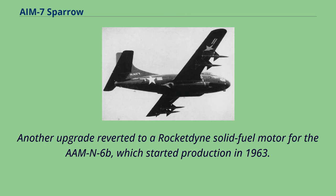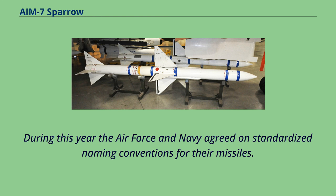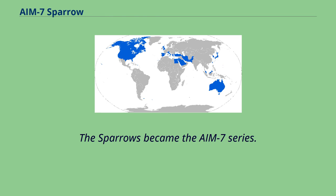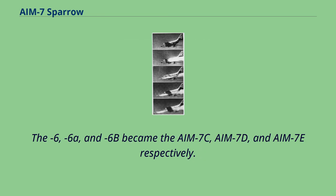Another upgrade reverted to a Rocketdyne solid fuel motor for the AAM-N-6B, which started production in 1963. The new motor significantly increased the maximum range to 35 km for head-on attacks. During this period the Air Force and Navy agreed on standardized naming conventions for their missiles, and the Sparrows became the AIM-7 series. The original Sparrow-I and imported Sparrow-2 became the AIM-7A and AIM-7B, despite both being out of service. The AAM-N-6, 6A, and 6B became the AIM-7C, AIM-7D, and AIM-7E respectively.